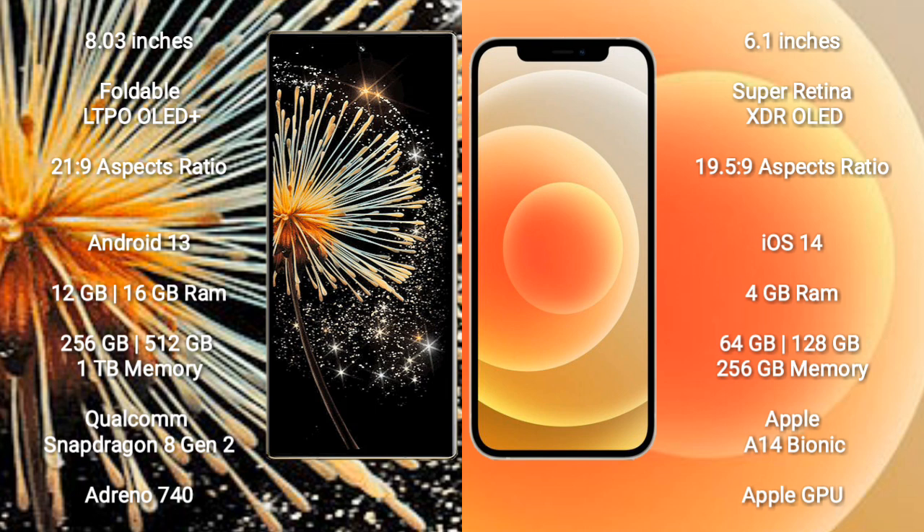Xiaomi Mix Fold 3 runs on the Android 13 operating system. iPhone 12 runs on the iOS 14 operating system.